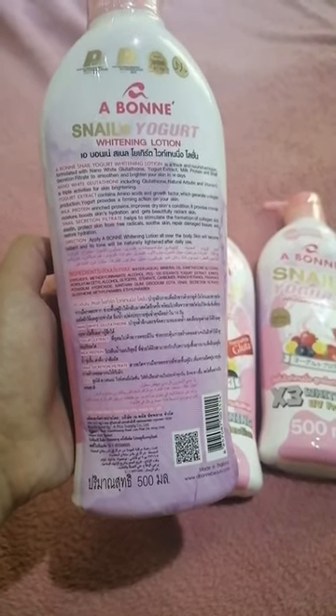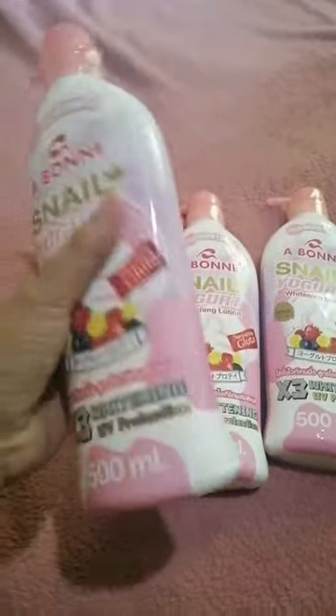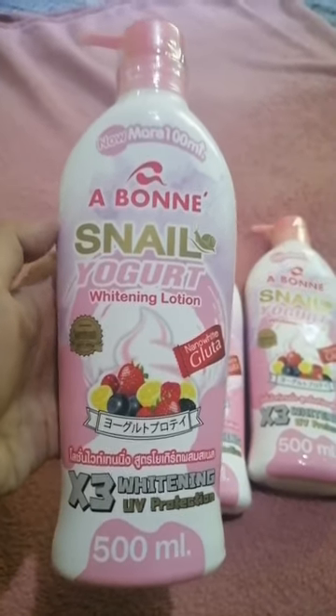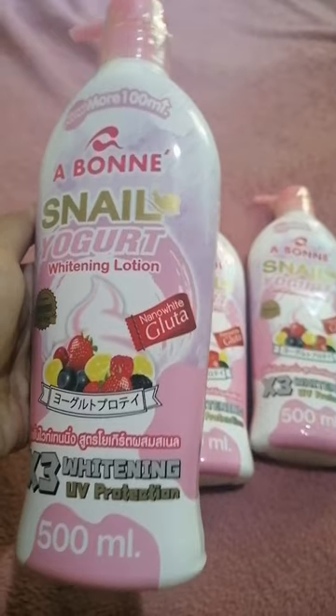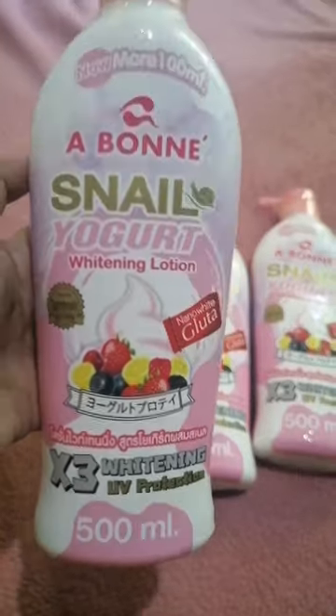Nano White Glutathione includes Glutathione, Natural Arbutin, and Vitamin C, which are key ingredients for skin brightening. Yogurt Extract contains amino acids and growth factors which generate collagen production, and provides a firming action on your skin.